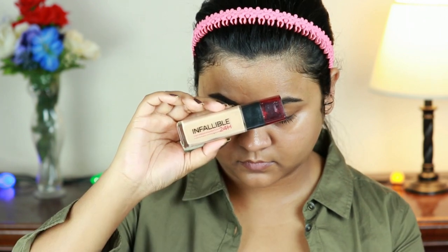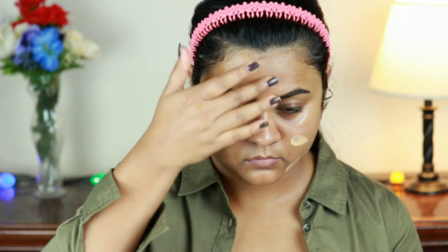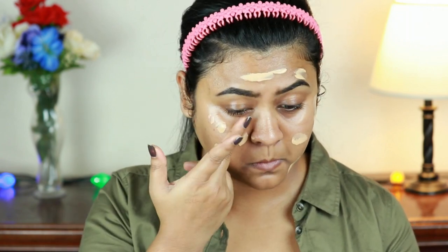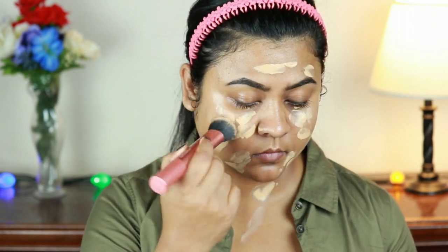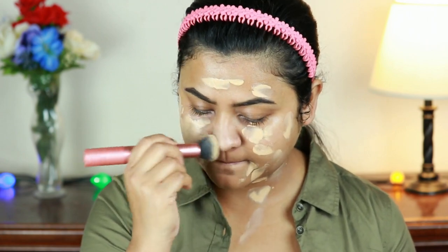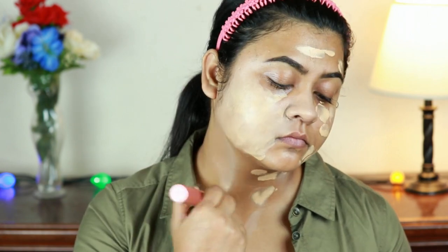For my foundation I'm taking the L'Oreal Infallible Foundation in Golden Beige and applying it all over my face and neck, then buffing it in with my Real Techniques buffing brush. Since this is not a party makeup look, I'm not color-correcting — I'm going with a full-coverage foundation, which is extremely long-wearing and perfect for summer.